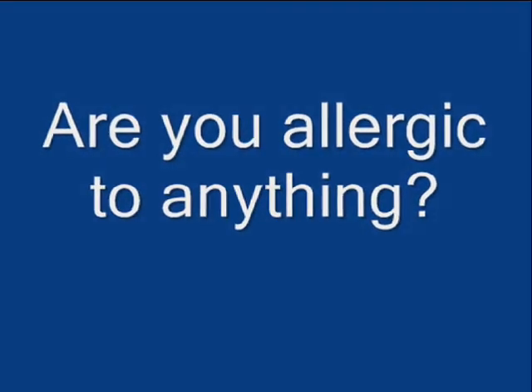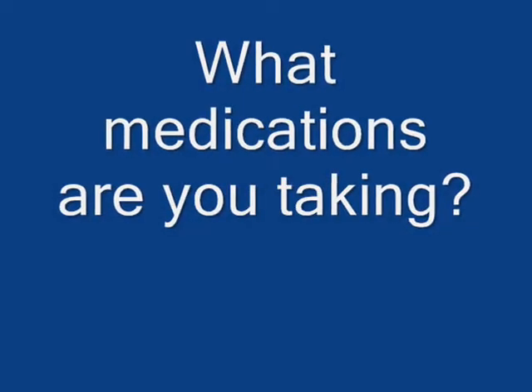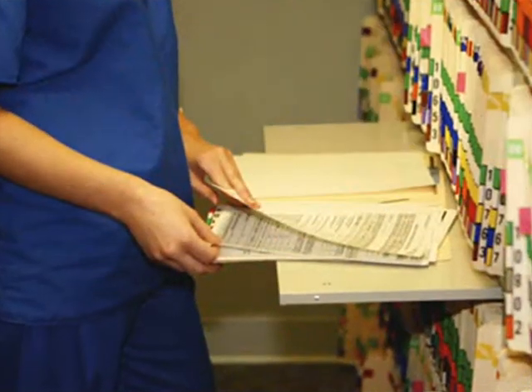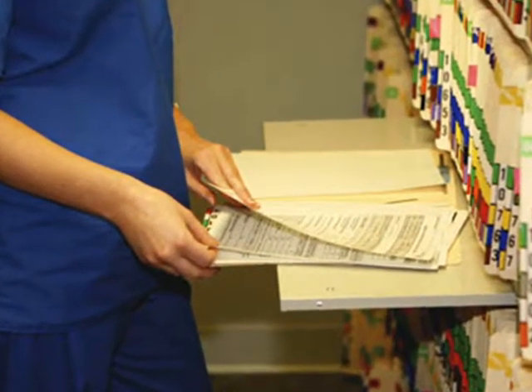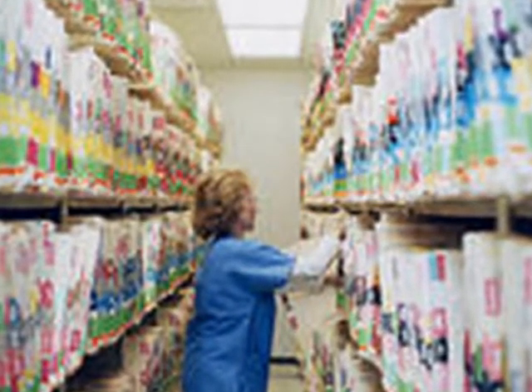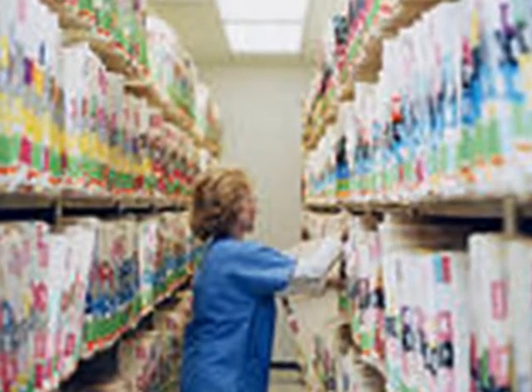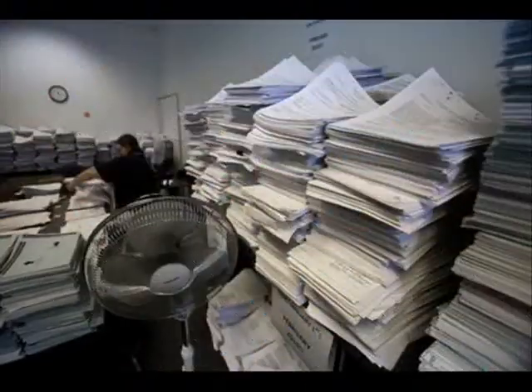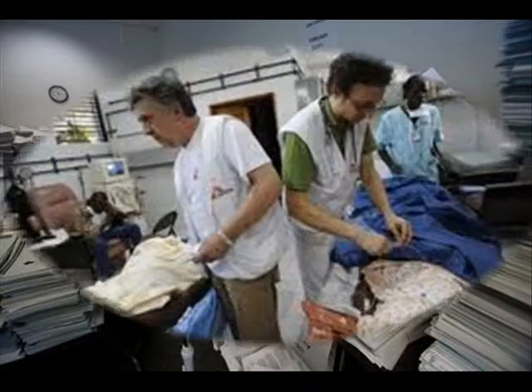They have no information about allergies. They have no information about medications that the patient may need immediately. A similar problem can take place in the healthcare industry. A person may have an extensive medical history with complicated details that must be accounted for in accurate fashion. The paperwork is overwhelming.